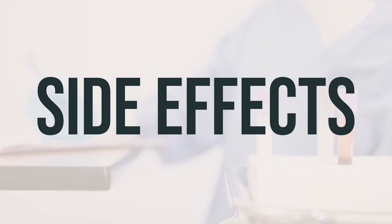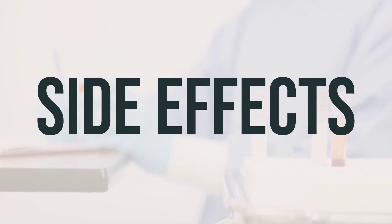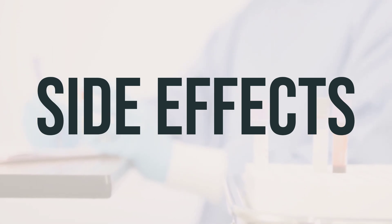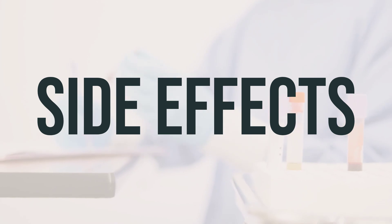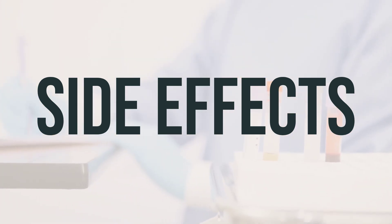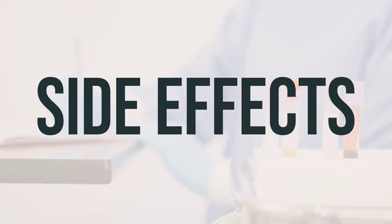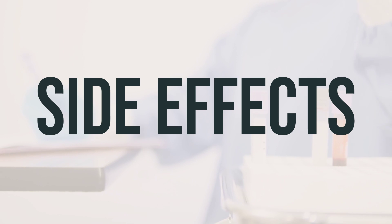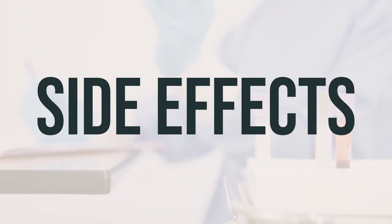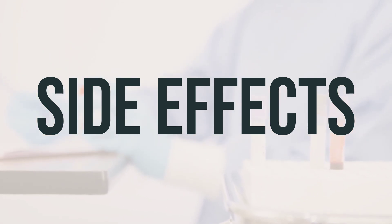However, many people using this medication do not experience serious side effects. Talk to your doctor if you notice any serious side effects such as nausea/vomiting, loss of appetite, unusual weight loss, mental/mood changes, bone/muscle pain, headache, increased thirst/urination, weakness, or unusual tiredness. While a serious allergic reaction to this drug is rare, seek medical help immediately if you experience symptoms such as rash, itching/swelling — especially of the face, tongue, or throat — severe dizziness, or trouble breathing. This is not a complete list of possible side effects; if you notice any other effects, contact your doctor or pharmacist.